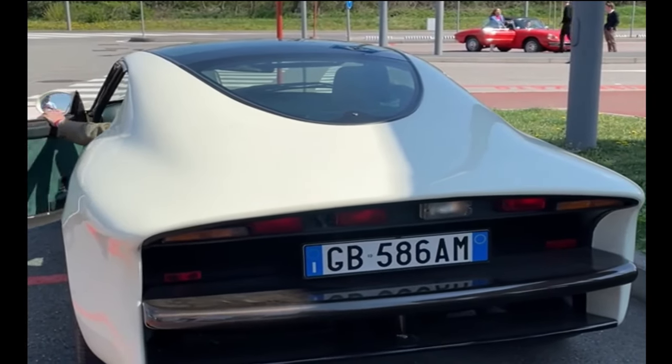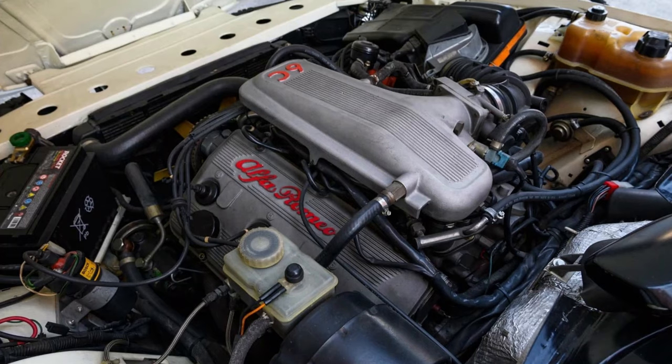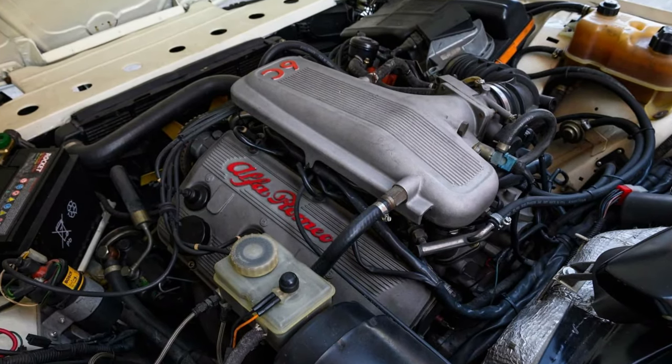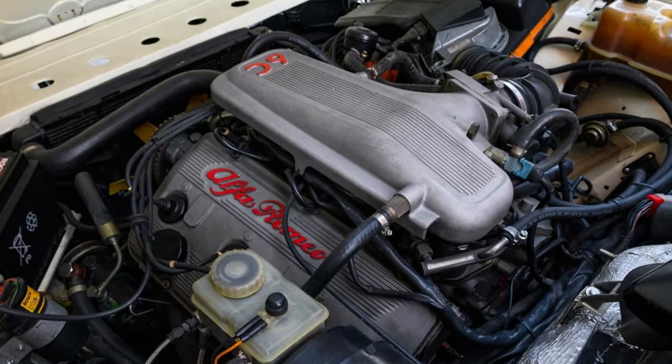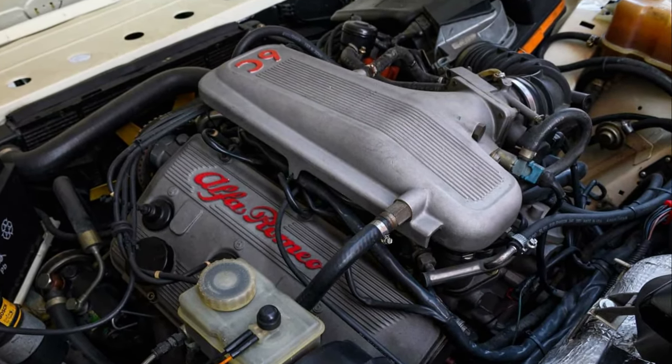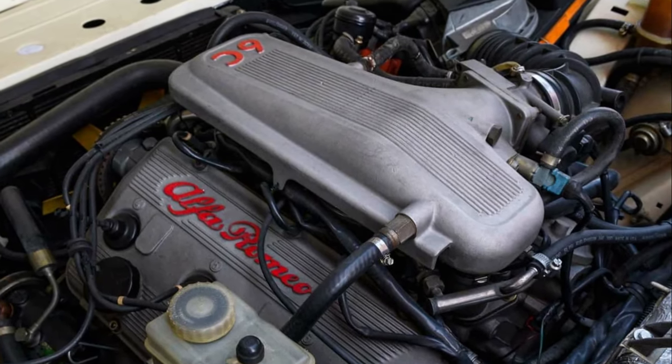Under the hood, the Vittoria retains the Alfa Romeo 75 Milano's powerhouse: the legendary 3.0-liter V6 Busso engine. Modified by the Castagna company, the engine now boasts an impressive 255 horsepower, delivering its power to the rear wheels through a 5-speed manual gearbox.